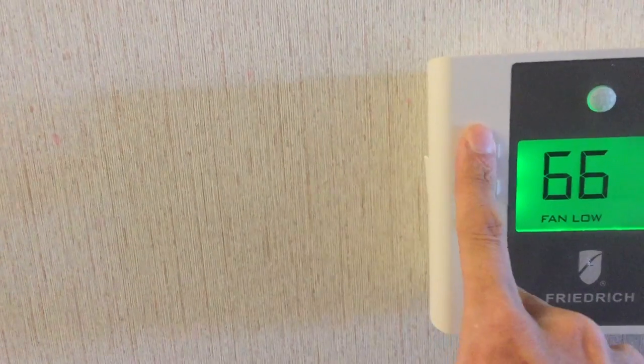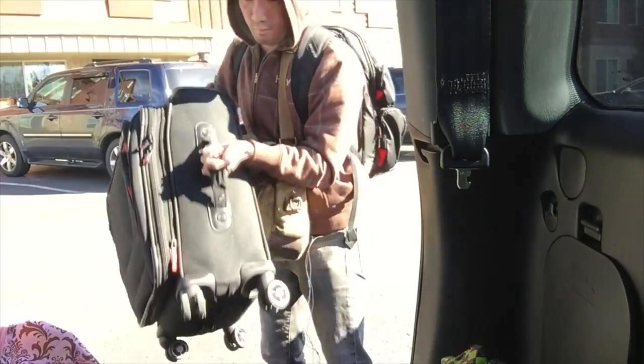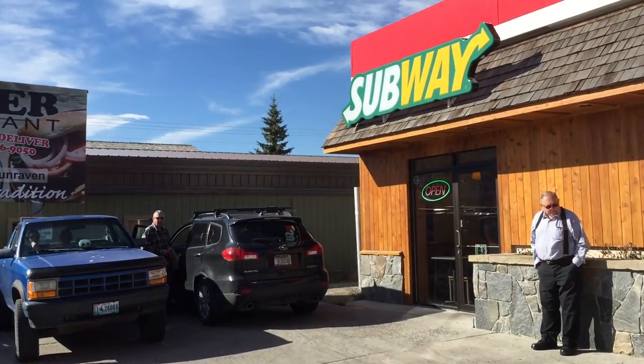Old Faithful Geyser bathrooms — what do you think that's supposed to mean? It's a very therapeutic breeze, just the right temperature this morning. It's super nice. This has been our home for the last two nights, it's been a great stay. Ready to check out. Giving some more subway today.